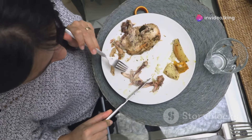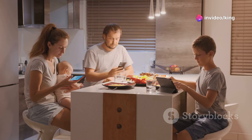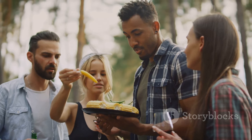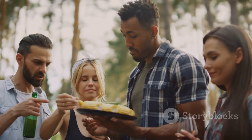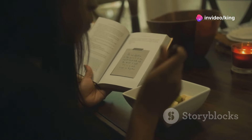Practicing mindful eating can help you develop a healthier relationship with food and prevent overeating. Mindful eating involves paying attention to your hunger and fullness cues, eating slowly, and savoring each bite. Try to eliminate distractions such as TV or smartphones while eating, and focus on the taste, texture, and aroma of your food. This practice can help you enjoy your meals more and prevent you from eating out of boredom or habit.